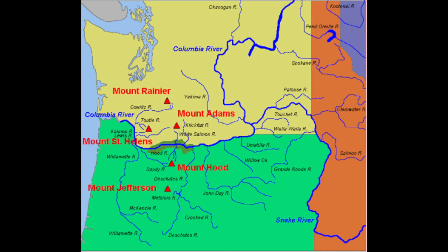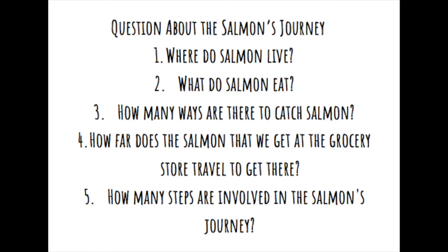I'm sure you will all have your own questions as we watch this presentation, but I have five I'd like you to pay close attention to. Where do salmon live? What do salmon eat? How many ways are there to catch salmon? How far does the salmon that we get at the grocery store travel to get there? And finally, how many steps are involved in the salmon's journey?